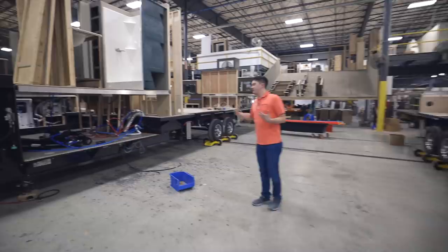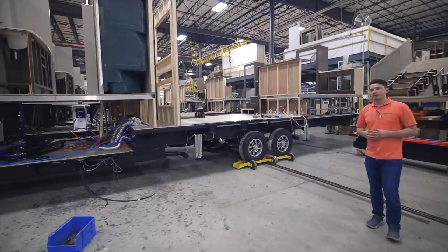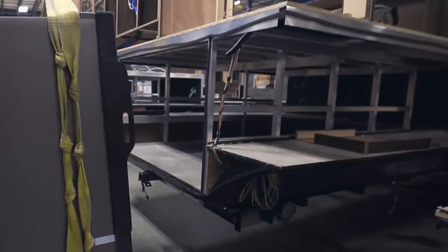As we go down the line, you're going to see they're going to be putting more and more things on it. It's kind of funny — houses are built from the outside in, RVs are built from the inside out. Definitely easier to get the refrigerator in now.